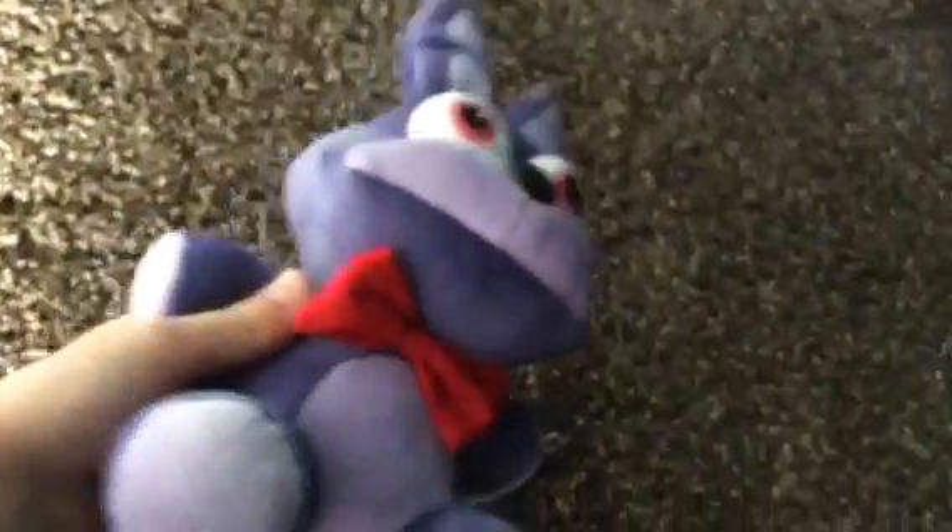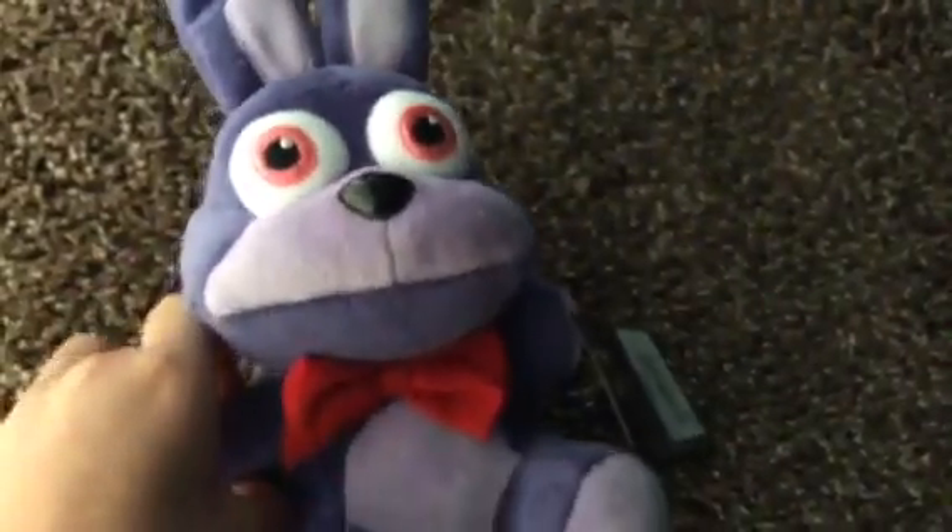Hey guys, it's me here. I'm going to hold up the camera. I'm in my bedroom and I got this Bonnie plush right here. It's really cute. I got it today — I got it at EB Games.